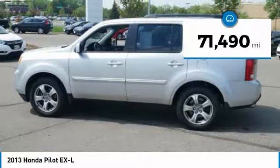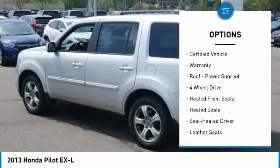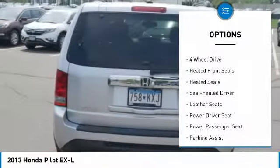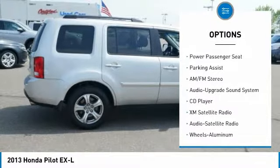This vehicle has less than 75,000 miles. Here are some of this vehicle's great options: power passenger seat, anti-lock braking system, XM satellite radio, third row seat, four wheel drive, and traction control.